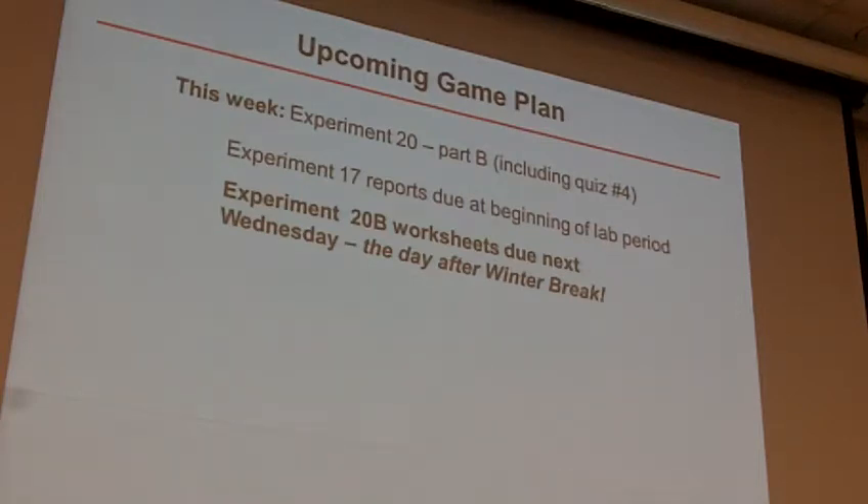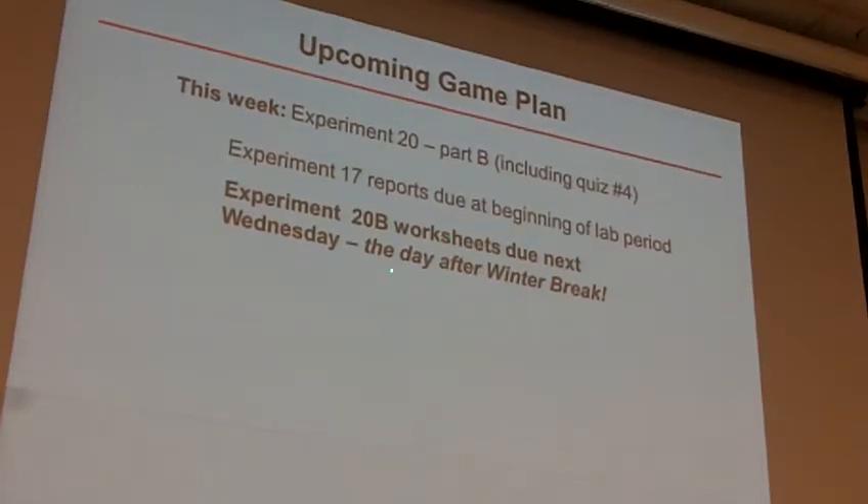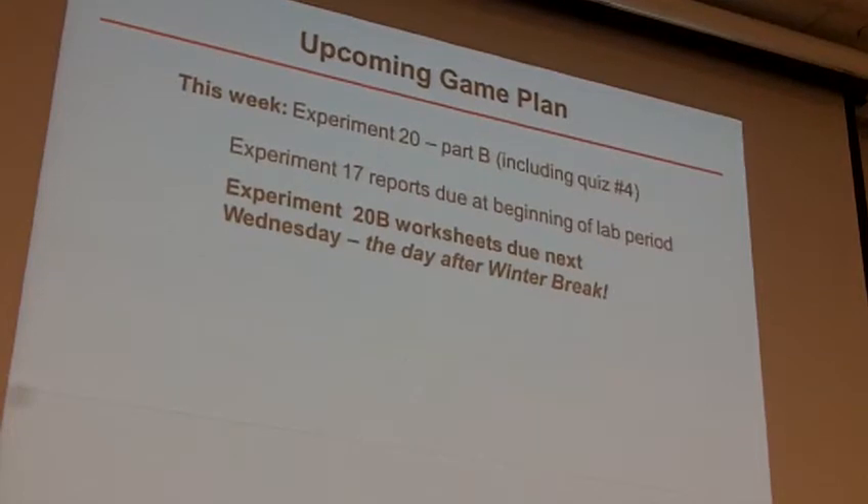Other things to note — I'm going to reference this numerous times throughout the course of the hour here. Your Experiment 20B worksheets: you'll be doing 20B in lab this week. Those worksheets will be due on Wednesday of next week after fall break. Part of the excitement there is that the Thursday section will do their lab the next day.